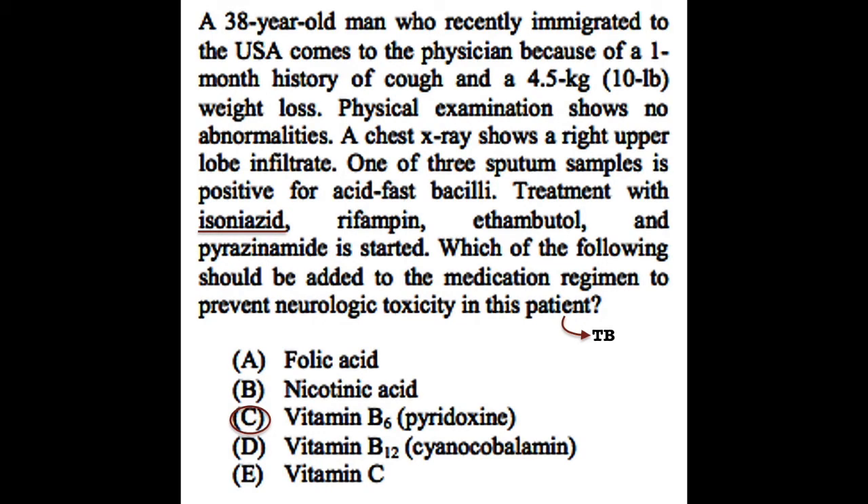From all the given medications, isoniazid — INH — is known to cause peripheral neuropathy because of depleted vitamin B6. Vitamin B6, pyridoxine, supplementation during isoniazid therapy is necessary in some patients to prevent the development of peripheral neuropathy.